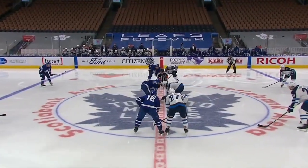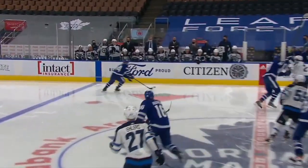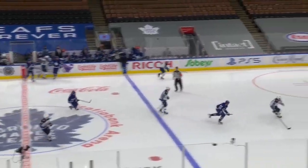Overtime. Face-off at center ice — Leafs to the left and the Jets to the right. And it's pumped right down into the Winnipeg zone to start it.